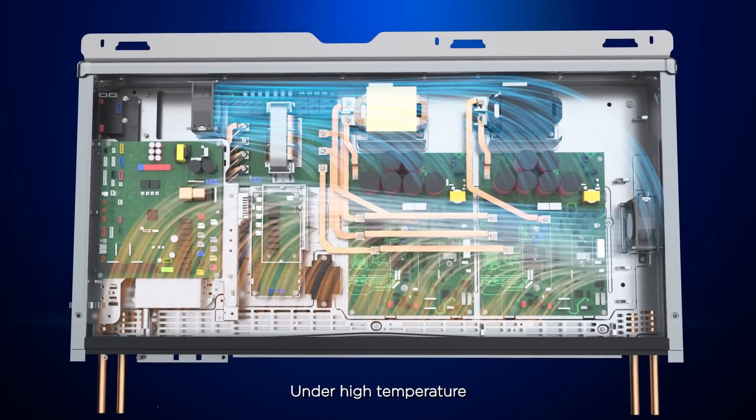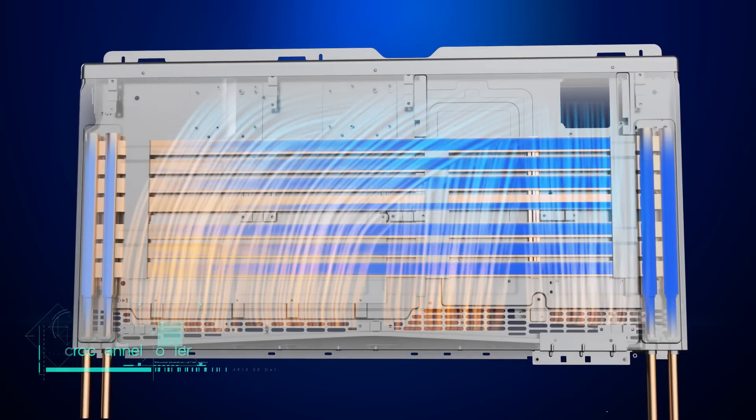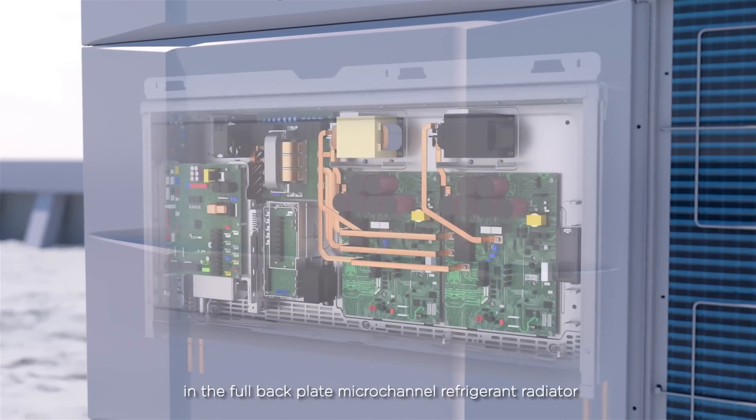Under high temperature, the fan circulates the airflow inside the electric control box. The internal temperature is taken away through liquid refrigerant flow in the full backplate micro-channel refrigerant radiator.